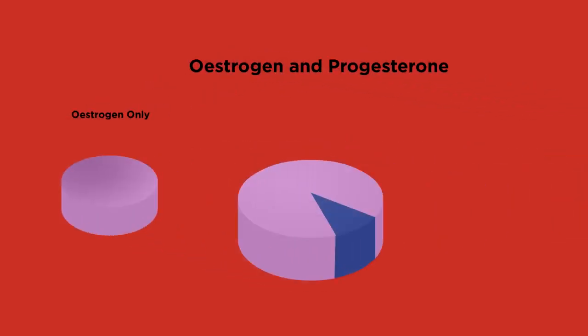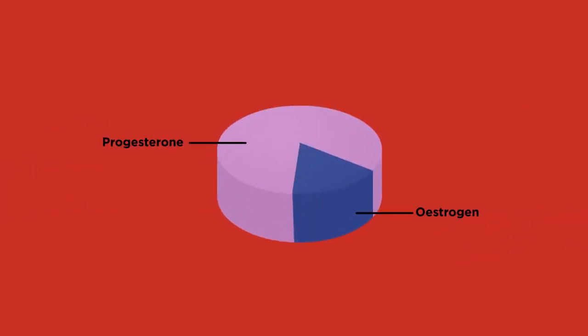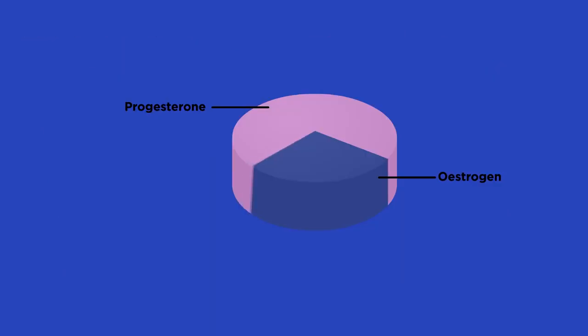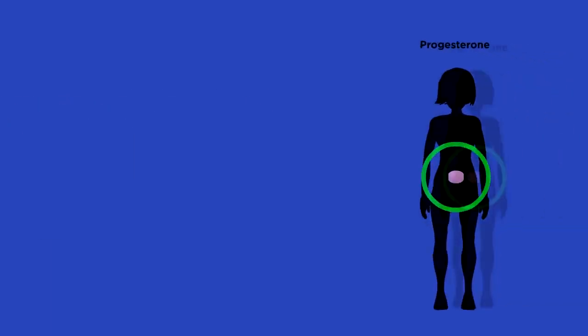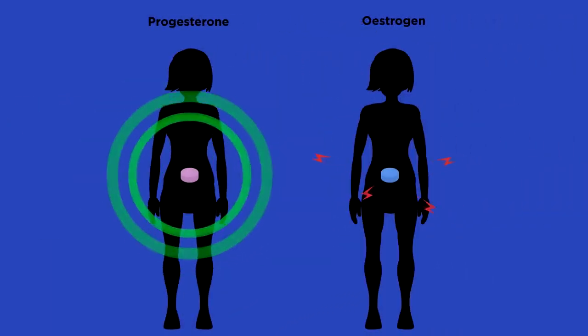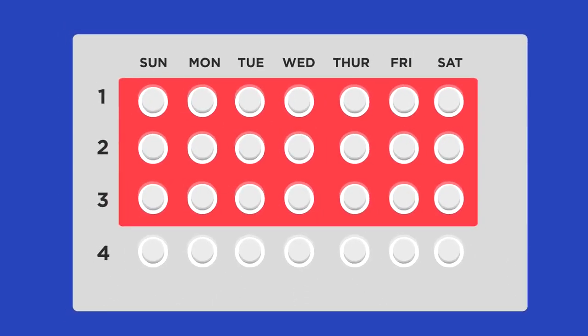Pills are either estrogen only, combined estrogen and progesterone, or nowadays there is a mini pill which is progesterone only. Each early contraceptive pill contained much higher amounts of estrogen, which caused quite significant side effects such as weight gain, mood changes, and raised blood pressure. More modern pills contain much less estrogen, and some are even just progesterone, which is a lot more gentle on the body.